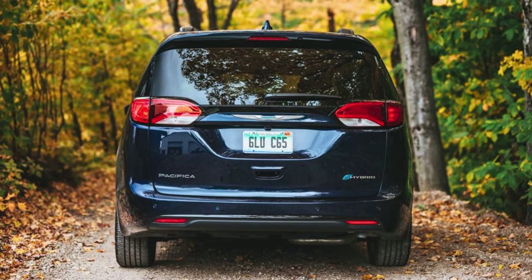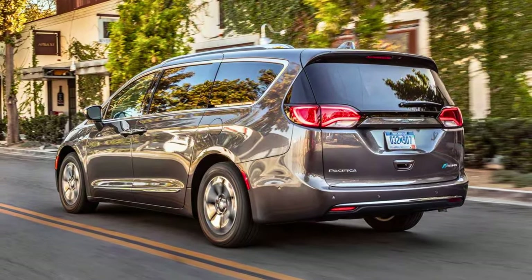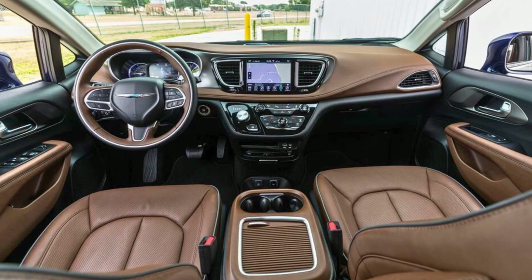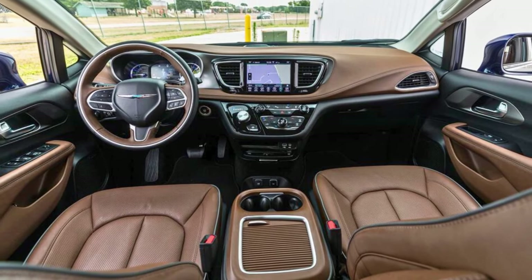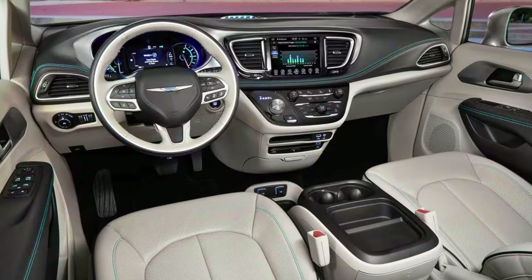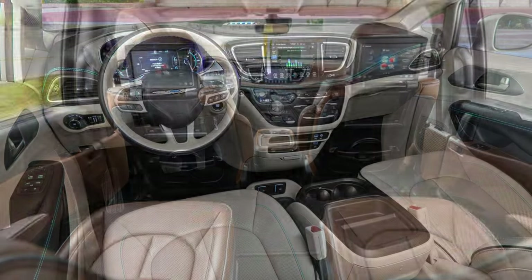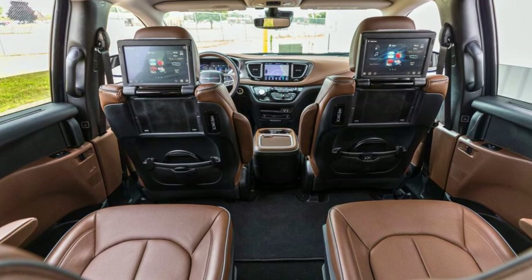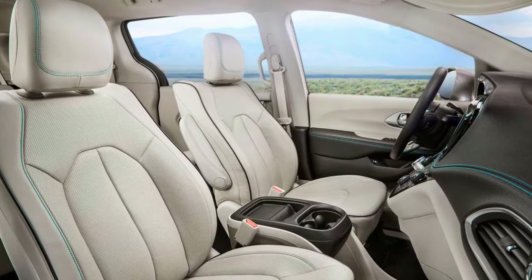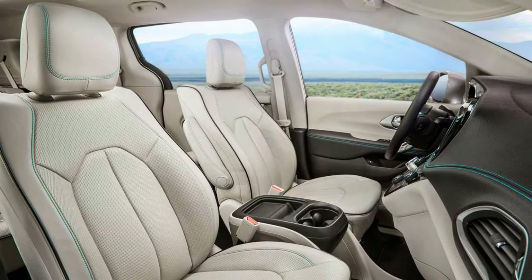The hybrid components are backed up for a decade or 100,000 miles — talk about peace of mind. Sure, it might not have the same punch as some rivals on the highway, but it's no slouch either. When it comes to versatility, the Pacifica doesn't disappoint — you can have it with front-wheel drive or all-wheel drive, and it even comes in a non-hybrid version with a hardy V6. If you're in the market for a minivan that's as eco-friendly as it is practical, the 2023 Chrysler Pacifica Hybrid might just be your knight in shining armor, with powertrain options and safety features ready to make your family's journeys safe and sound.